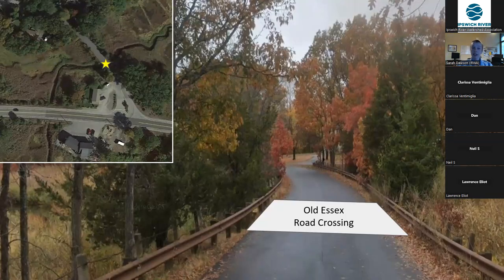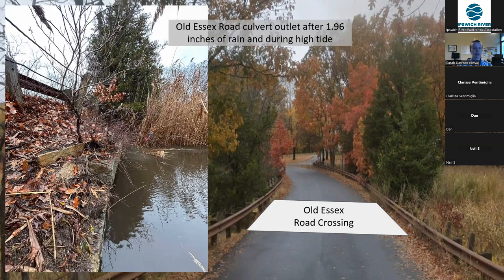Specifically, the money from this grant is going to be used to develop permit-level design plans for abandoning the section of Old Essex Road over Castle Neck River and the surrounding marsh, as well as begin the permitting process. The next few slides are going to show you pictures of the culvert after a precipitation event and at high tide to illustrate the need for it to be addressed. This is a picture of the outlet of the culvert after almost two inches of rain overnight and during high tide — as you can see, the culvert is almost totally submerged.